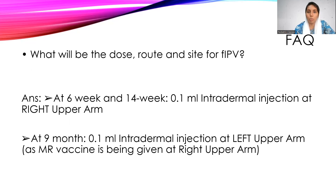At nine months, there is no change in the dose and no change in the route — it is still 0.1 ml intradermally. However, please note that the injection is given in the left upper arm at nine months, because the MR vaccine is already given at the right upper arm.